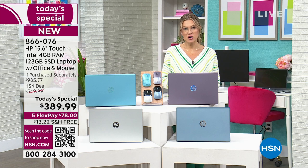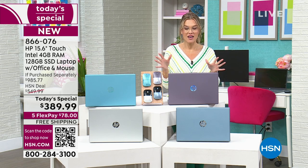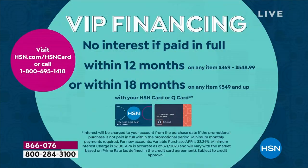We do interest-free credit card payments so you can pay it off over five months at $78. Or if you have the HSN credit card, you get this computer home brand new — not refurbished, not somebody else's return. It's yours. You get it home in a few days and can have up to 12 months to pay it off.